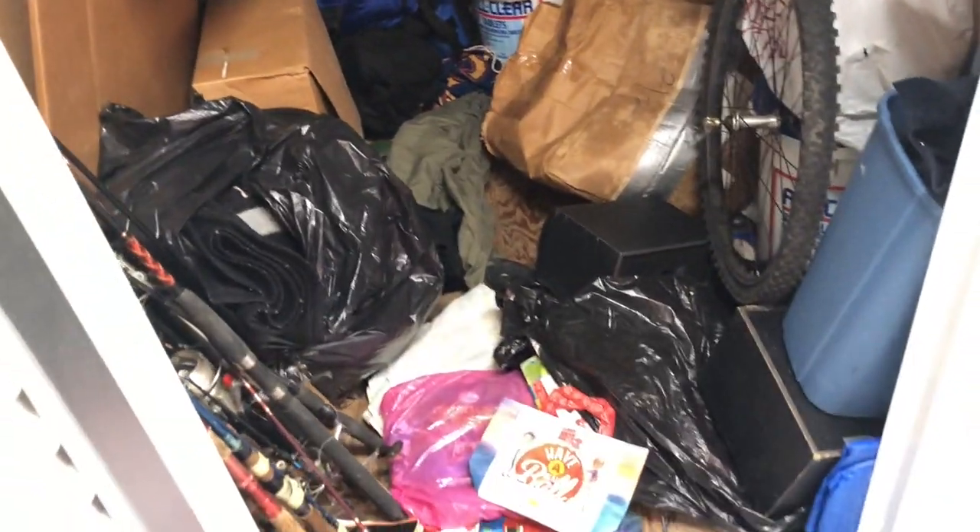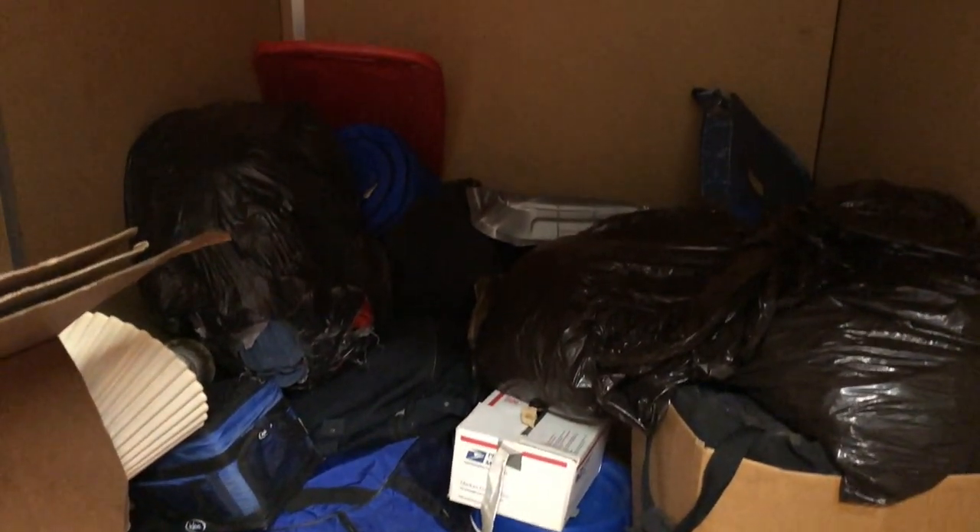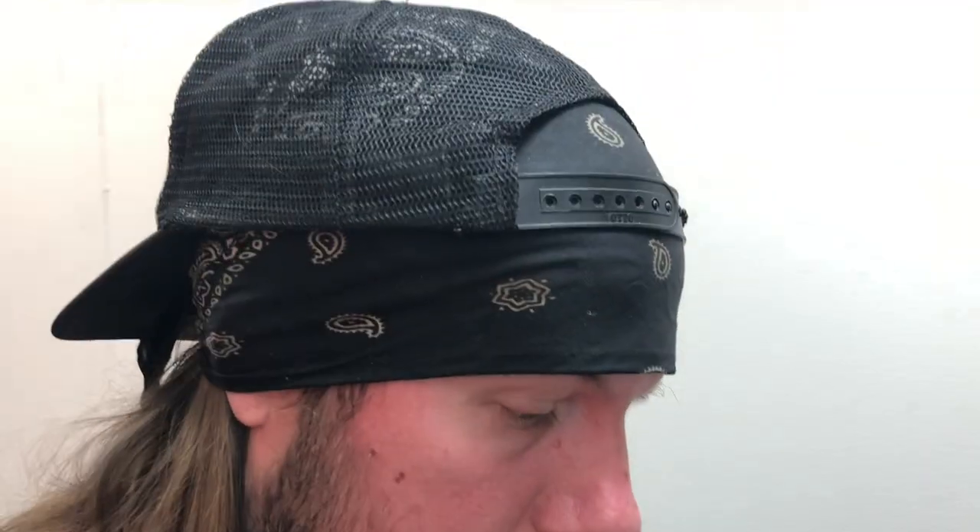Pickers, we are here day number two on this 10 by 5, 5 by 10 unit and it's just kicking the crap out of me. Second load looks junky, is junky, but fun and full of treasures. I've only went through a few boxes. I love units like this - just tons and tons of little things, collectibles, coins, and all kinds of little stuff. Day number two, here we go.